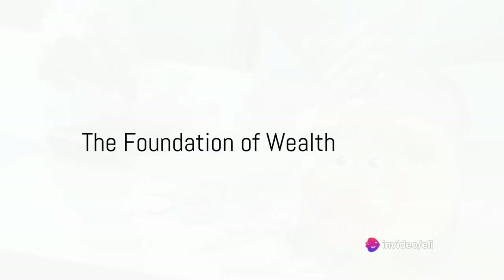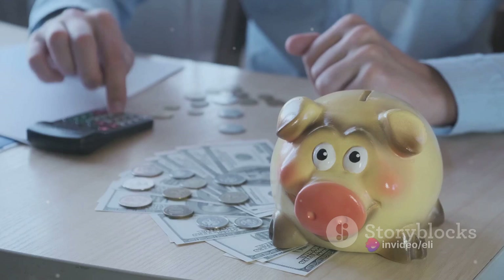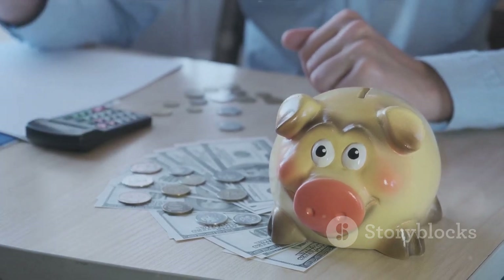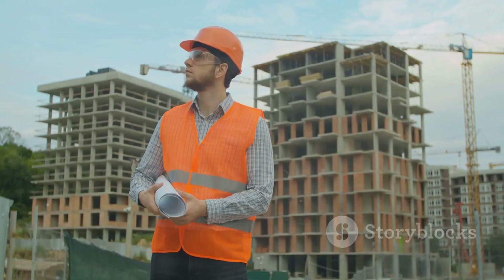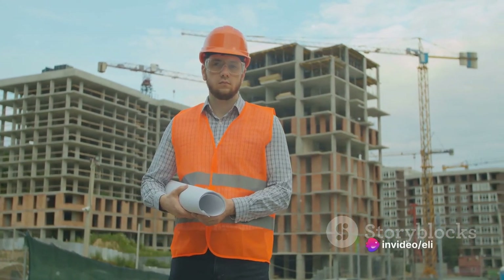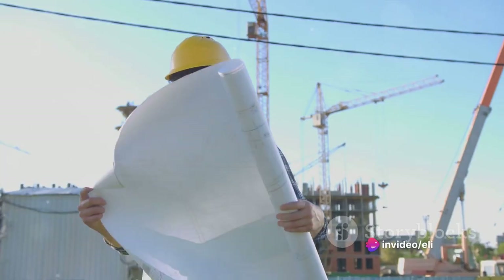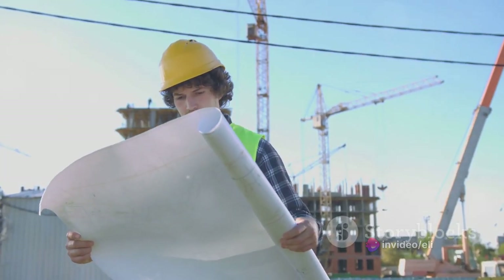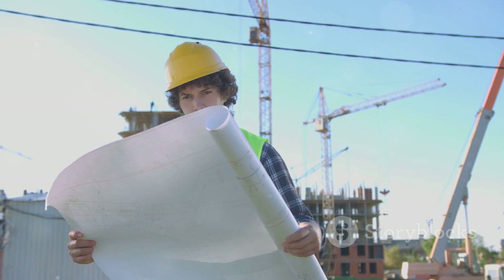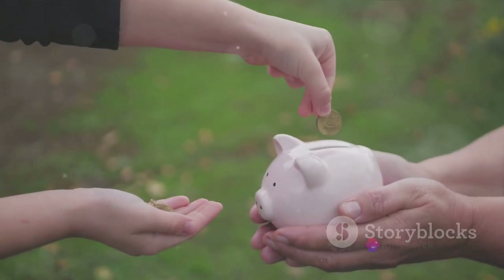So, where do we start? With the foundation, of course. And in the world of finance, the foundation of wealth comes down to two key components: saving and budgeting. Picture yourself as an architect. You wouldn't start building a skyscraper without first laying a solid foundation, would you? The same principle applies to building wealth.